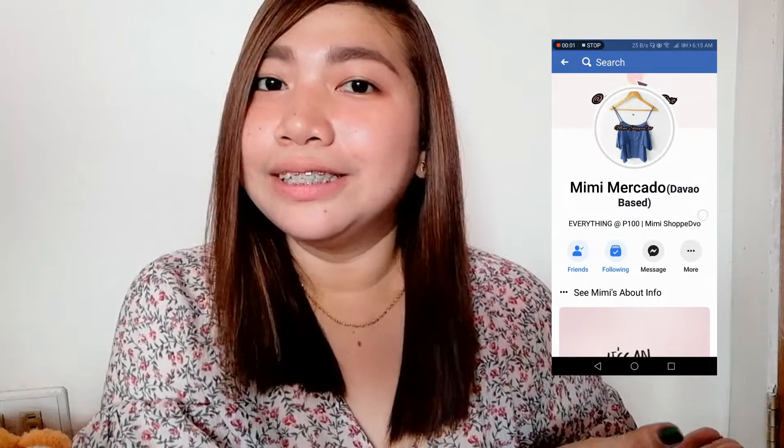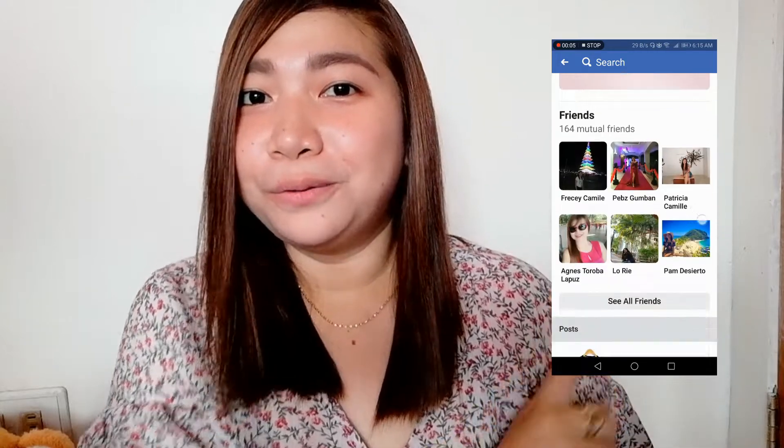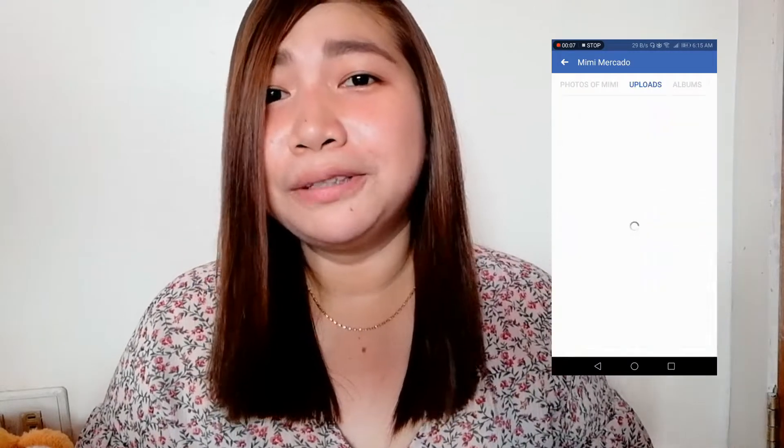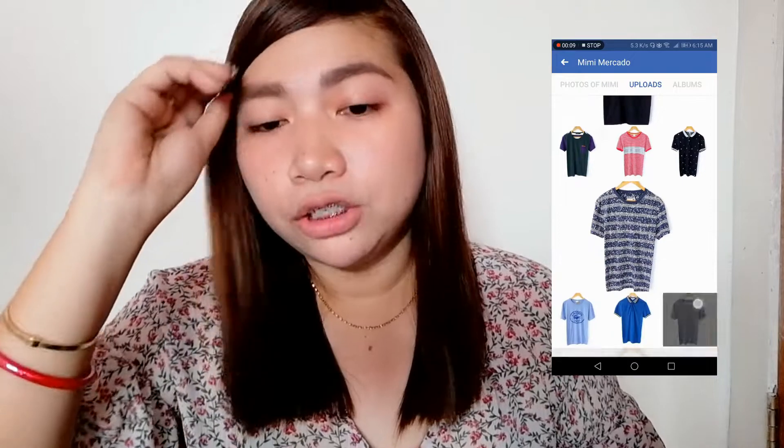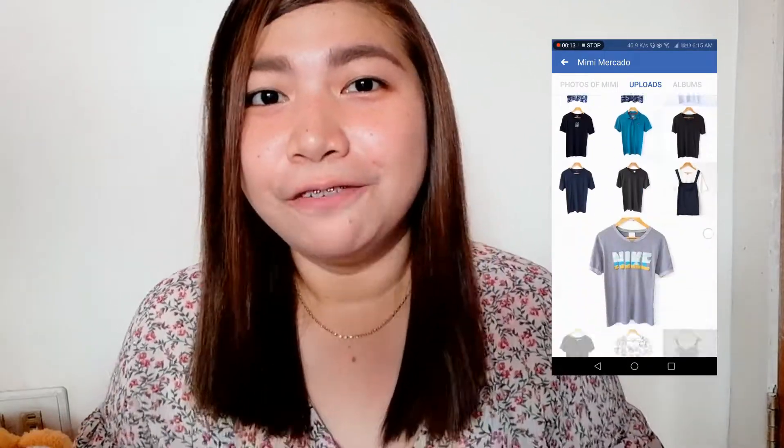I want to thank Mimi Mercado, Mimi Shop Davao, for giving me this — it cost me only 100 pesos and I love it so much. If you want to order from Mimi Mercado's shop, I will post her account here. Watch out for her latest posts so you can be first to comment 'mine.' She has beautiful blouses and t-shirts that are also branded. Just visit Mimi Mercado's Facebook account.